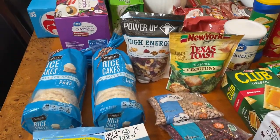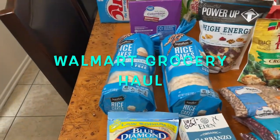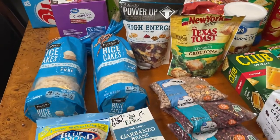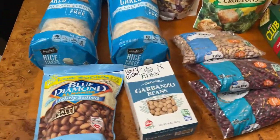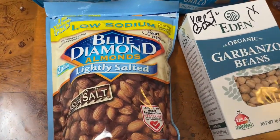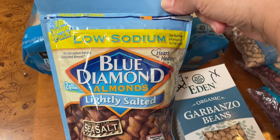I got a grocery haul to share with you guys. We went to Walmart and I didn't film in there, but I just wanted to share what we got. So here we go — we'll start from the left and move across this table.